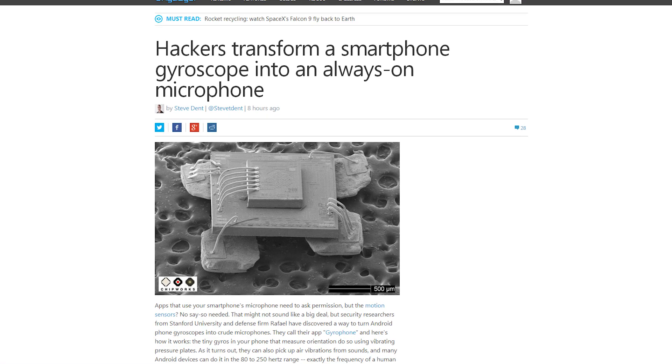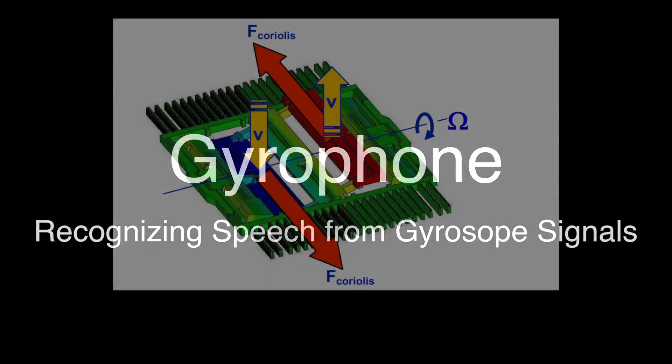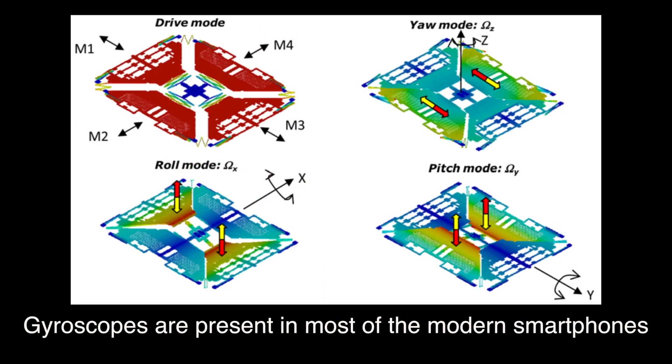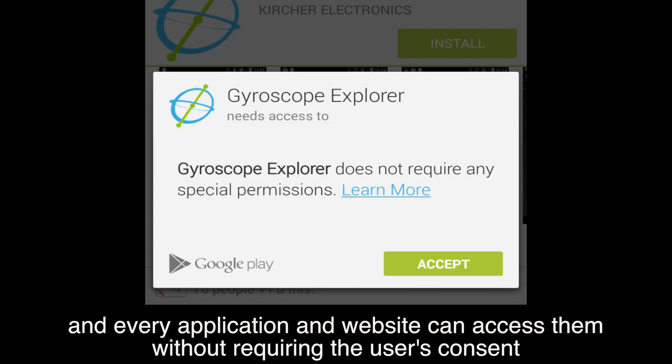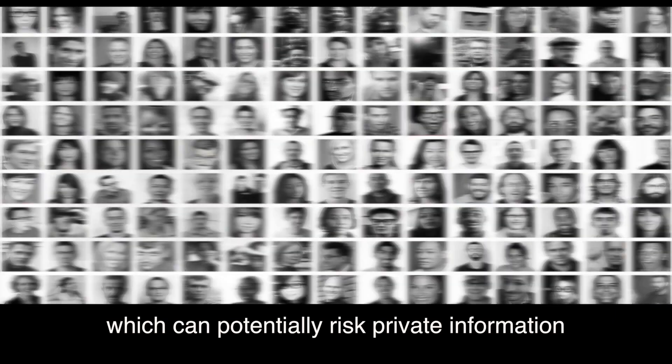Security researchers from Stanford University have discovered a way to record audio using a smartphone's gyroscope. Working with defense firm Raphael, the researchers developed an app called Gyrophone that uses the vibrating pressure plates in a gyroscope to pick up air vibrations from sounds. They'll be releasing a paper on their study next week so that companies like Google can come up with software defenses in case hackers exploit the trick.